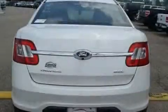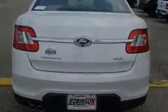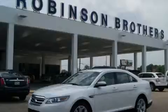Halogen headlights, and this automobile's stylish design always looks great. Stop by today and test drive this vehicle for yourself.